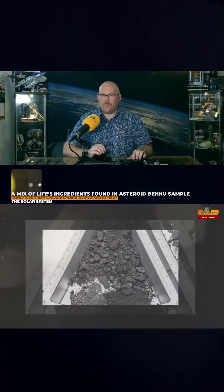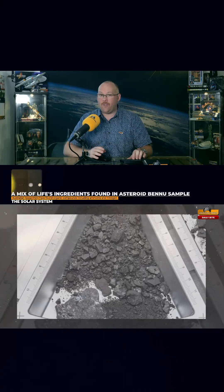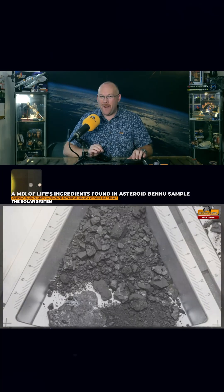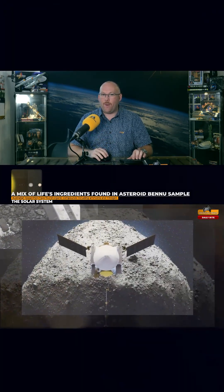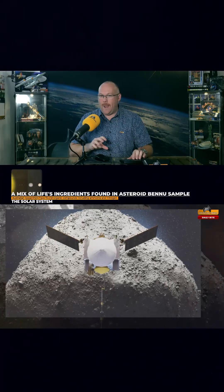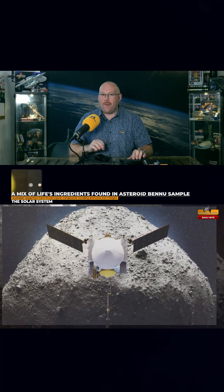In 2018, the OSIRIS-REx mission collected samples from Bennu. The first study, by international authors, analysed the samples to reveal thousands of organic molecular compounds, including 14 of the 20 amino acids present in life on Earth, 19 non-protein amino acids rare or absent in known biology, and all five DNA and RNA bases.